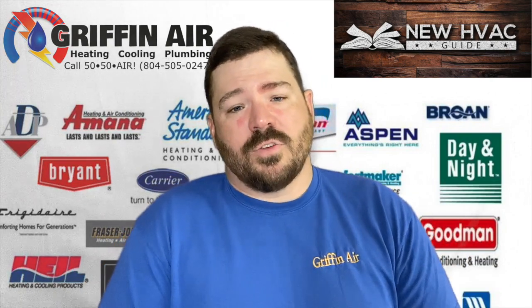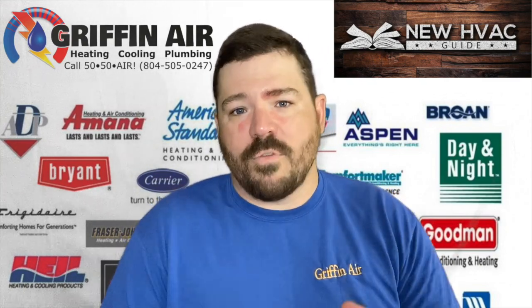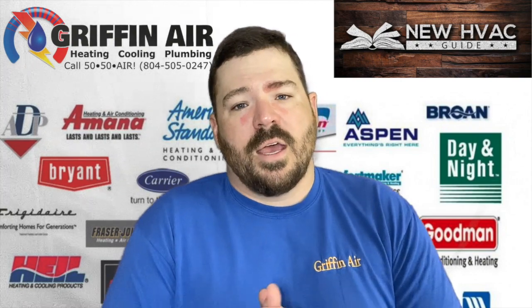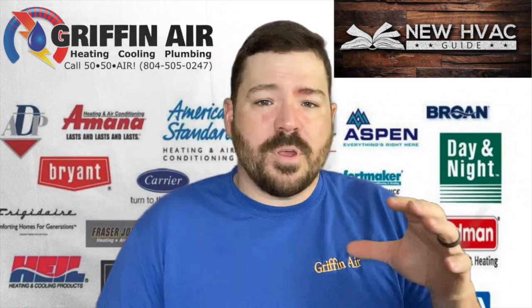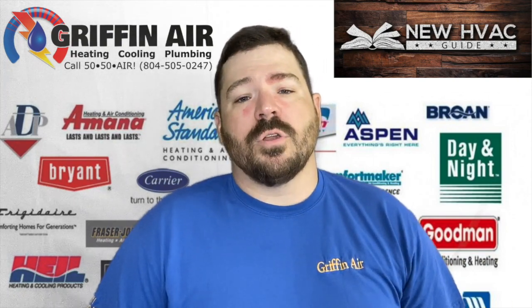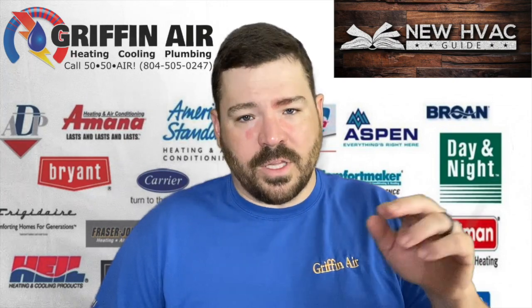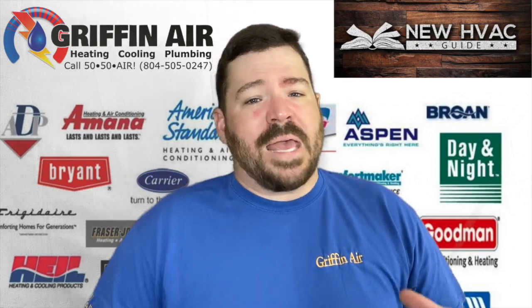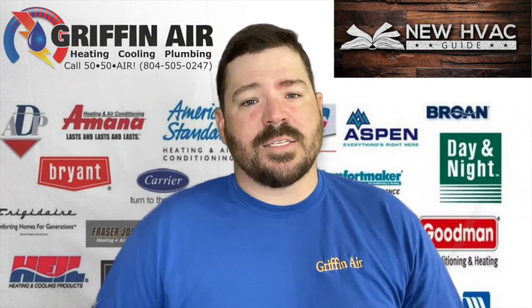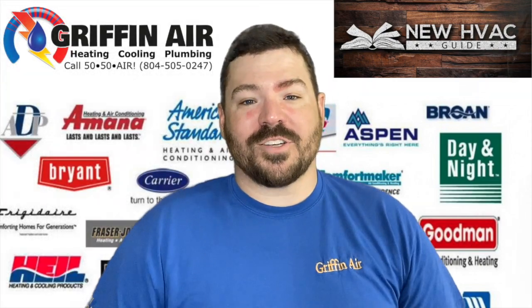If you have any questions, put them in the comment section below. Subscribe to our videos — I'm going to do more videos just like this one. If you're in our coverage area and you're interested in a Bosch system, give Griffin Air a call. If you're in the market for a new system, whether it's Bosch or another brand, check out my new website: newhvacguide.com — I'll put a link in the notes below.